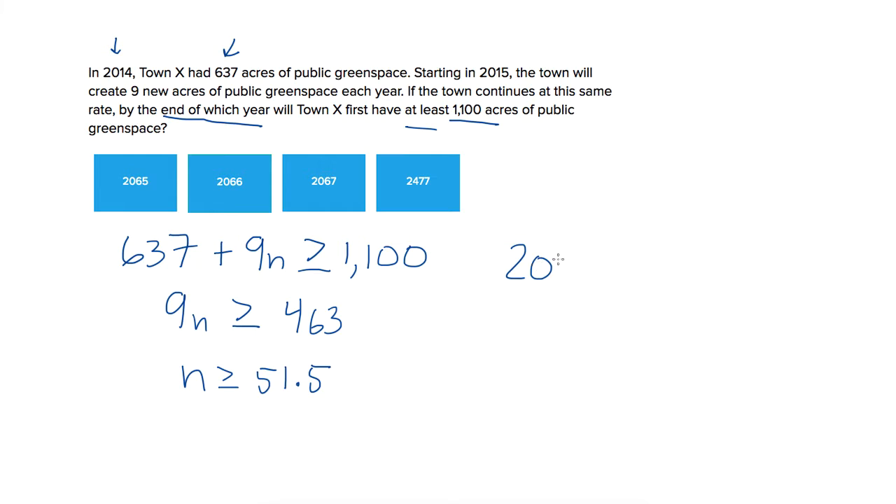So then what we need to do is add this to our starting year: 2014 plus 51.5 equals 2065.5. Now this isn't a number that works for our answer choices, so we have to decide — is it 2065 or 2066? Well, we're asked by the end of which year. The 0.5 puts us partway into the year 2065, so we're going to round this up to 2066. And that's our correct answer choice.